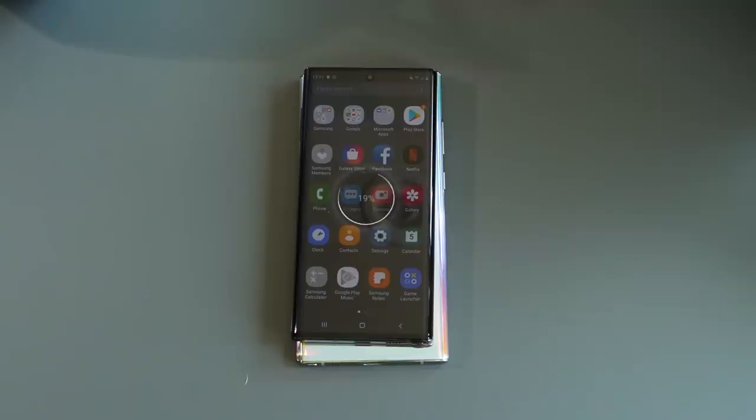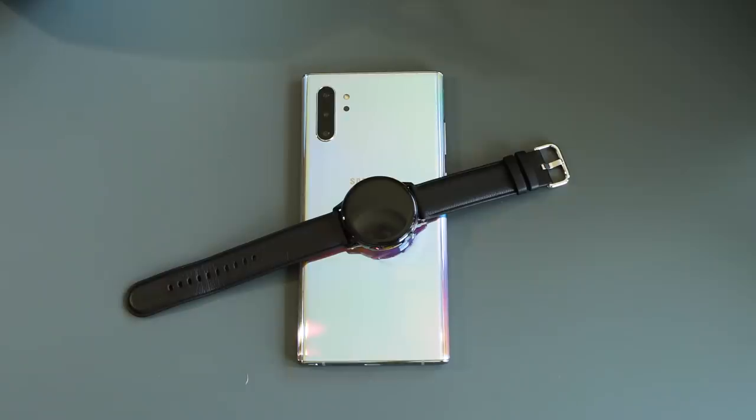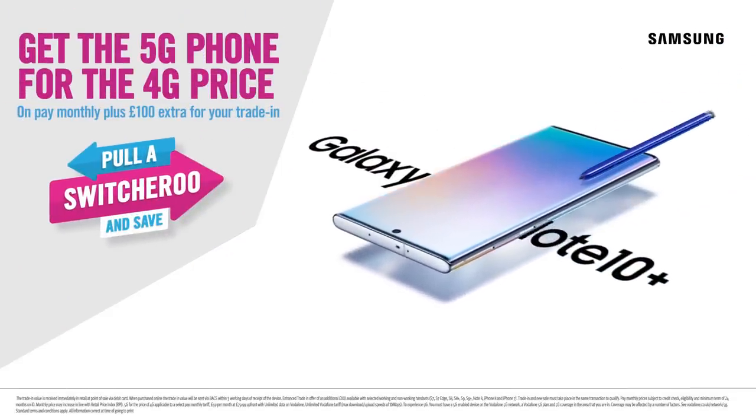It works phone to phone, and for wearables like earbuds and smartwatches, such as Samsung's new Galaxy Watch Active 2. And that's the Galaxy Note 10 and the Galaxy Note 10 Plus — power phones built to help you achieve more every day. If you'd like to find out more, visit Carphone Warehouse in store or online today.